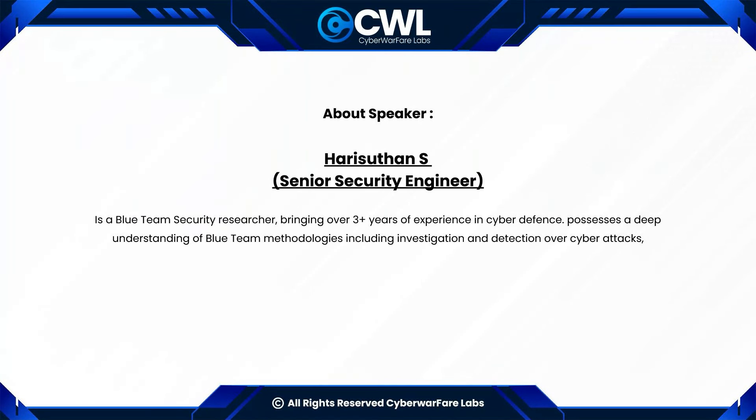Dear participants, we will be providing an attendance certificate within 48 hours along with the video recording and this PPT. As promised, 10 lucky winners will get a chance to win access to the Blue Team Fundamentals course, which will be announced shortly after the webinar.